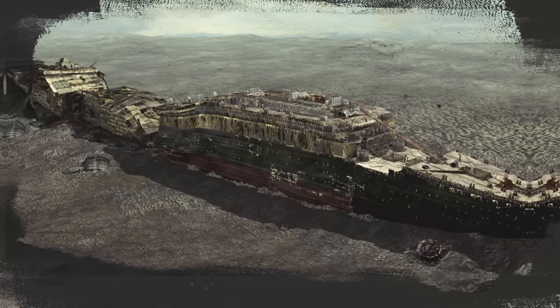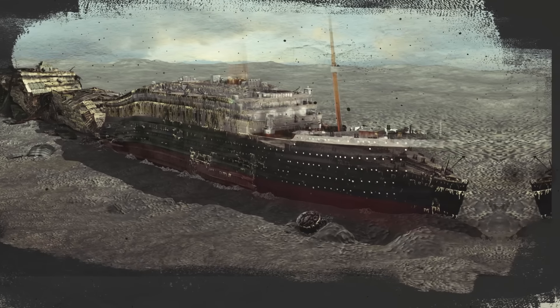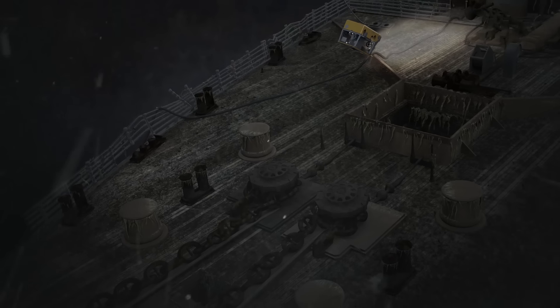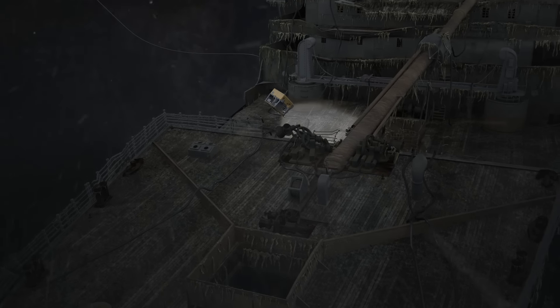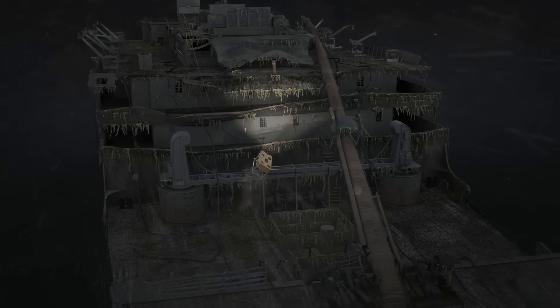We've got a video on our channel showing that the Titanic actually broke into three sections — go hit the video link below. Still looking grand and in decent shape, the Titanic lay at the bottom of the sea. But when the wreck was found in 1985, did people have the technology to snatch the Titanic from the seabed?